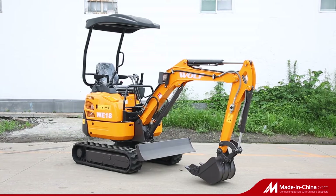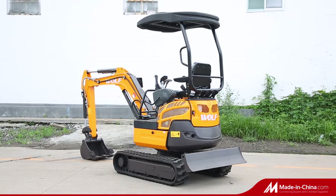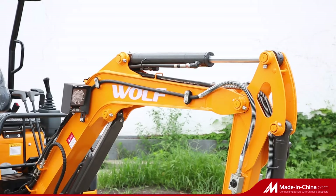The WE18 is powered by a Yanmar 3TM V70, optional EPA4, Euro 5 engine. Overall weight: 1,800 kilograms.